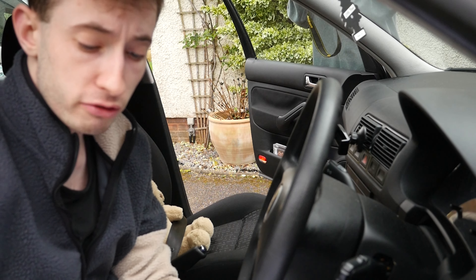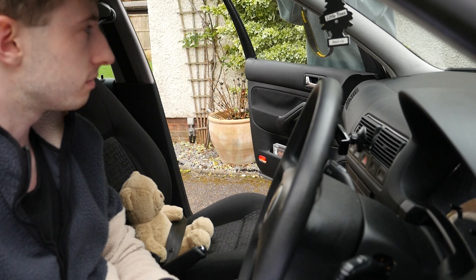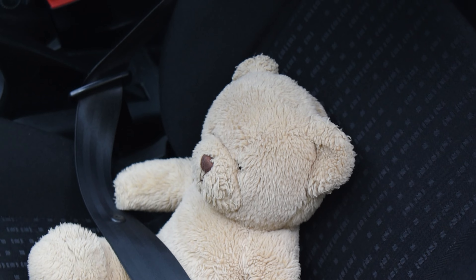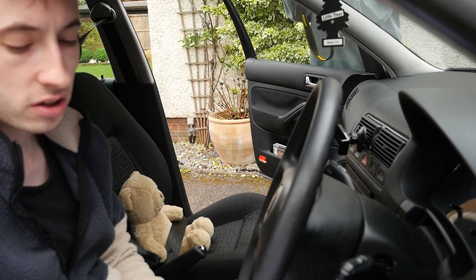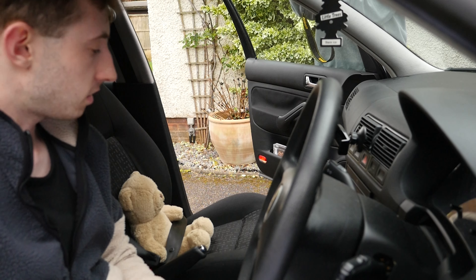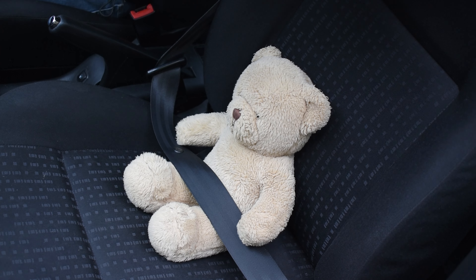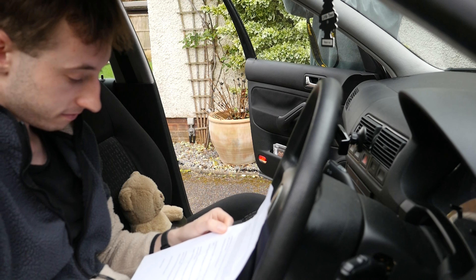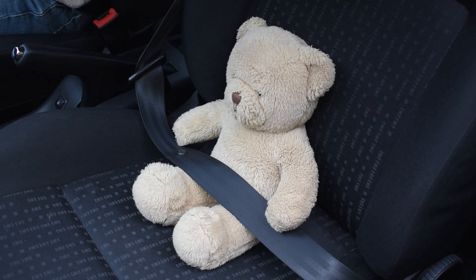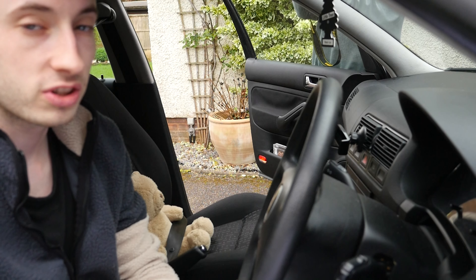And now for a special segment of our review — an exclusive interview with my co-pilot, Teddy. The camera focuses on Teddy in the passenger seat. Teddy, how's the comfort level in the Golf? Are you enjoying the ride? Teddy responds with silent gestures or nods. Looks like Teddy approves. Now Teddy, what do you think of the Golf's stylish interior? Teddy inspects the interior and gives a playful response. Teddy, rumour has it you're a fan of carpool karaoke — how's the sound system in this Golf? Teddy nods enthusiastically, pretending to sing along to the music. Host and Teddy share a laugh.